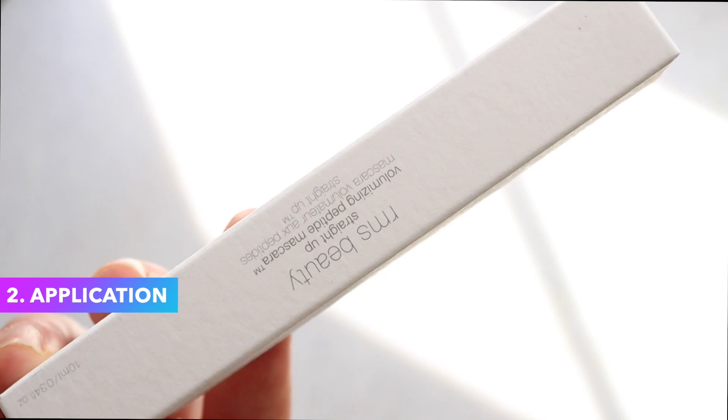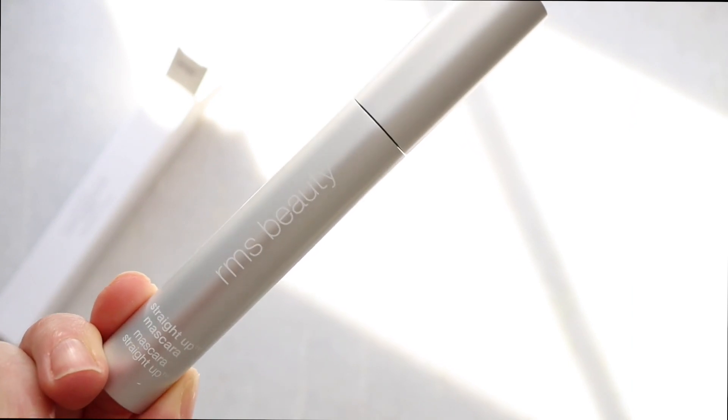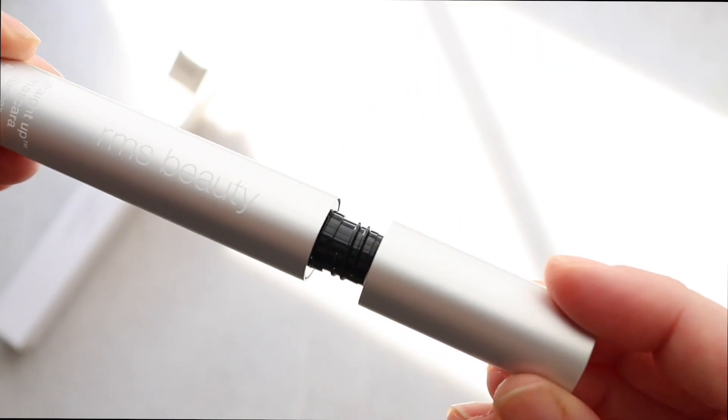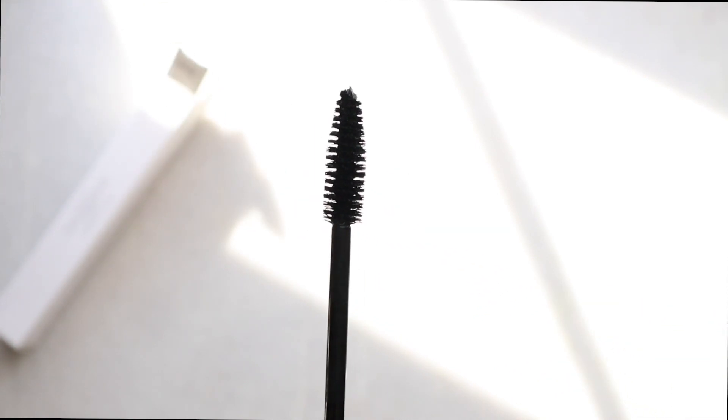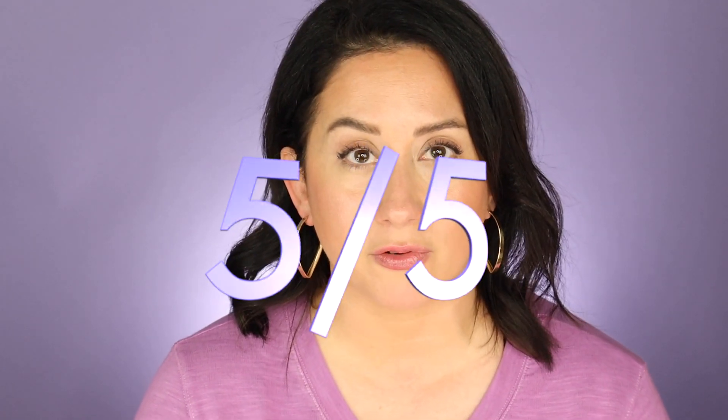Now let's get into application. Different mascaras apply very differently — sometimes based on the formula being wet or thick, sometimes based on the brush. This has a soft, tapered, classic-shaped brush, and I loved it. It's not one of those hard silicone brushes. The formula is not too wet and not too thick — it was not clumpy at all. It was very easy to deposit on the lash, and a good amount went on without being too much. Overall it received a five out of five for application.